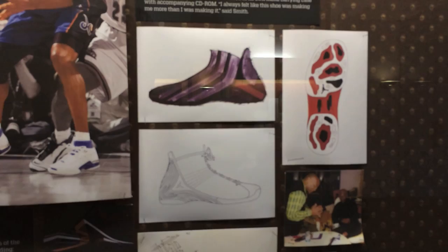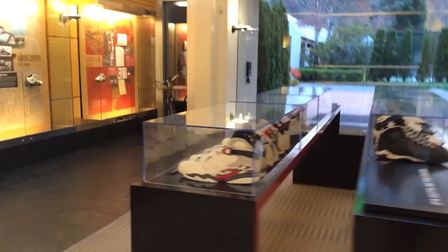This is the Jordan 17 — it even has a suitcase in here, which I thought was awesome. It was like the only Jordan that came with the suitcase. They need to bring that back, that would be dope.